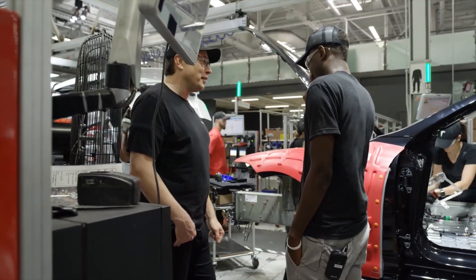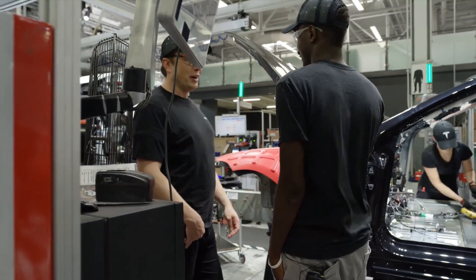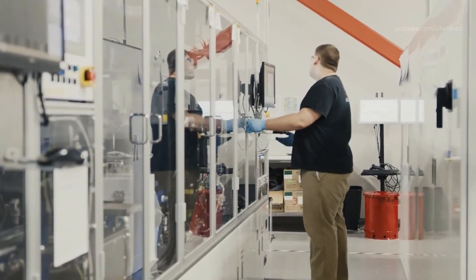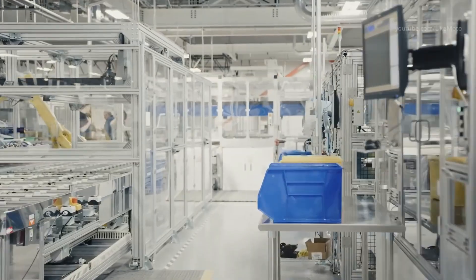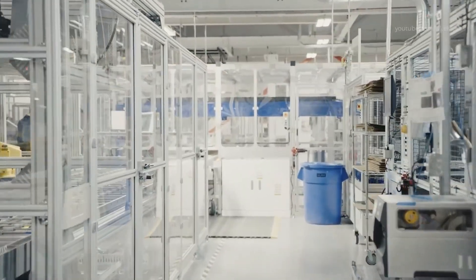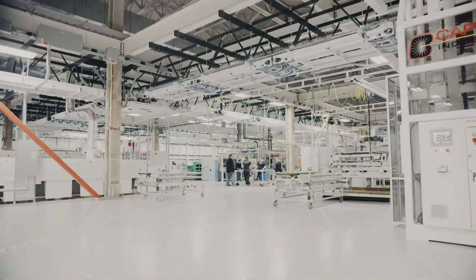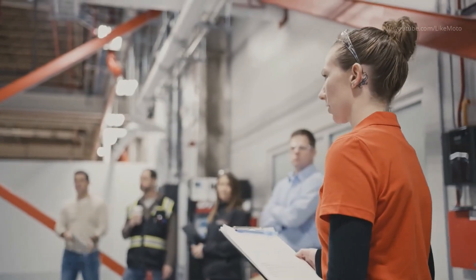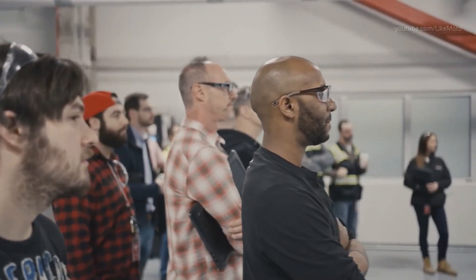Tesla's relentless pursuit of vertical integration comes from a desire to eliminate inefficiencies and improve product sustainability. A byproduct of this integration is a much-needed improvement in cost. The tabless architecture of the new 4680 cells also directly improves manufacturability — eliminating the tab also eliminates the need for production lines to pause to add tabs, enabling a manufacturing line less prone to defects.